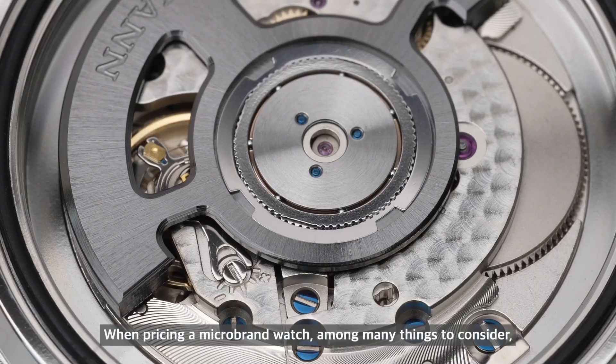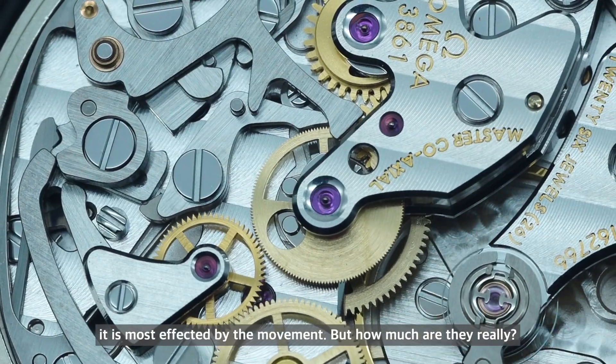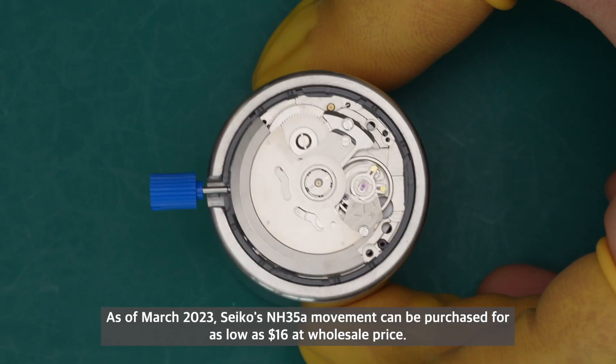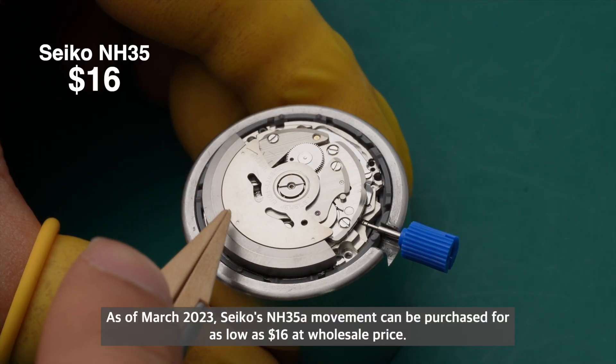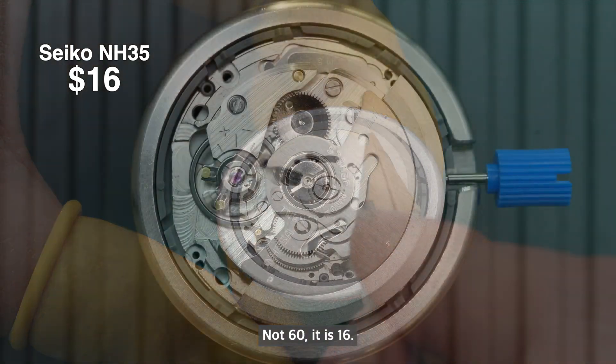When pricing a microbrand watch, among many things to consider, it is most affected by the movement. But how much are they really? As of March 2023, Seiko's NH35 movement can be purchased for as low as $16 at wholesale price — not $60, it is $16.